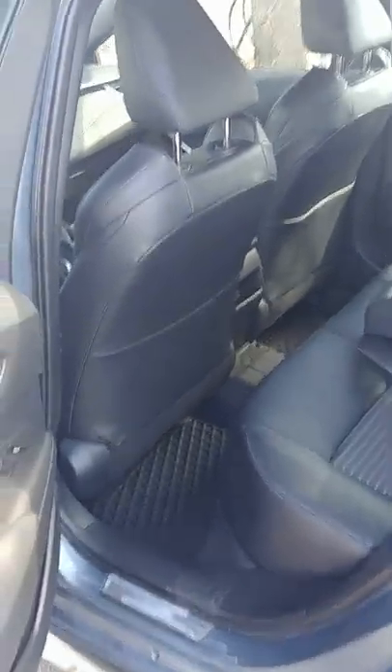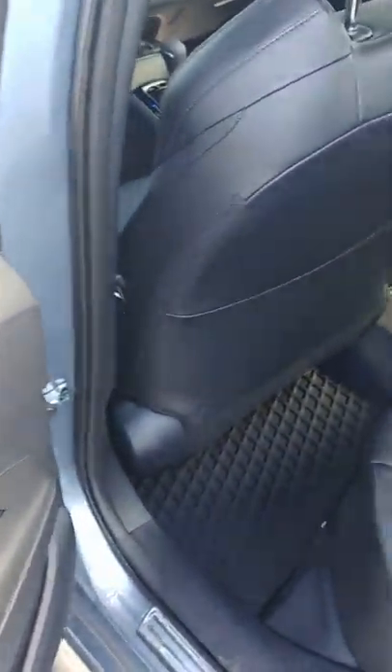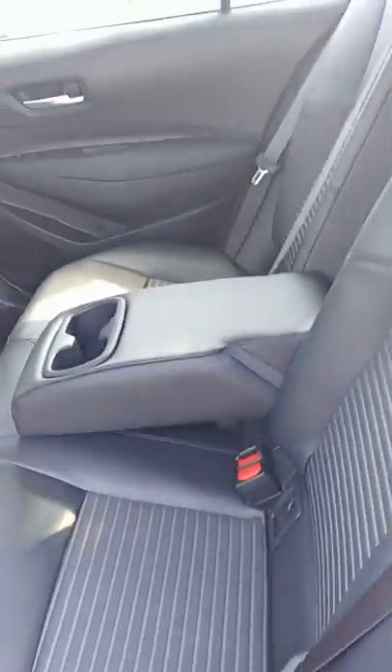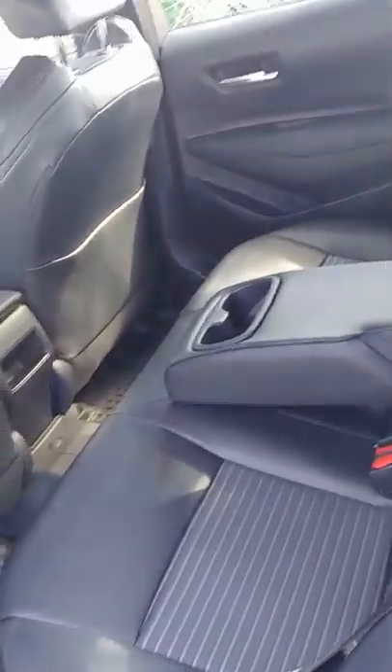Looking into the back seats, we do have leather in the XSE level. We also have heated seats on the outer seats here. You have your 60-40 split fold seats, and the middle can also fold down if you just have two folks back there and you want to have some drinks.